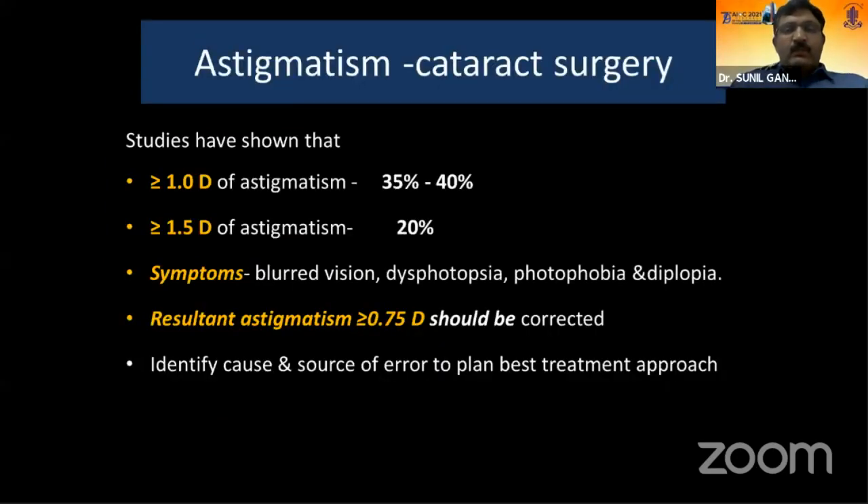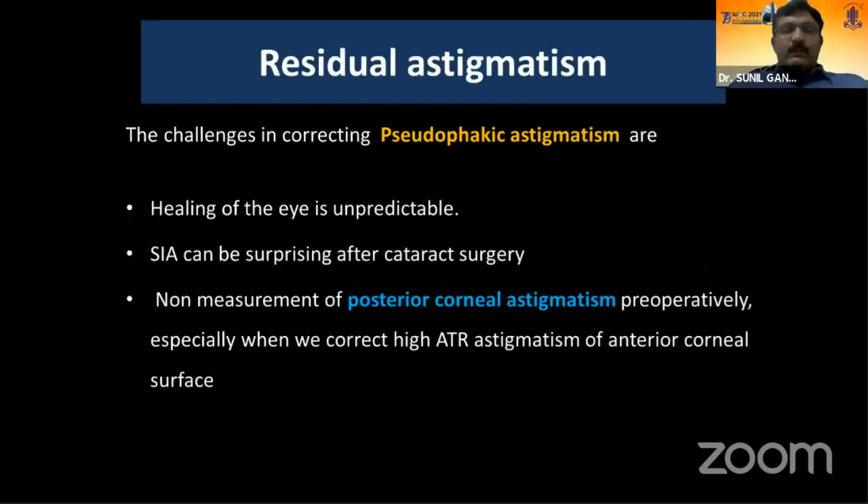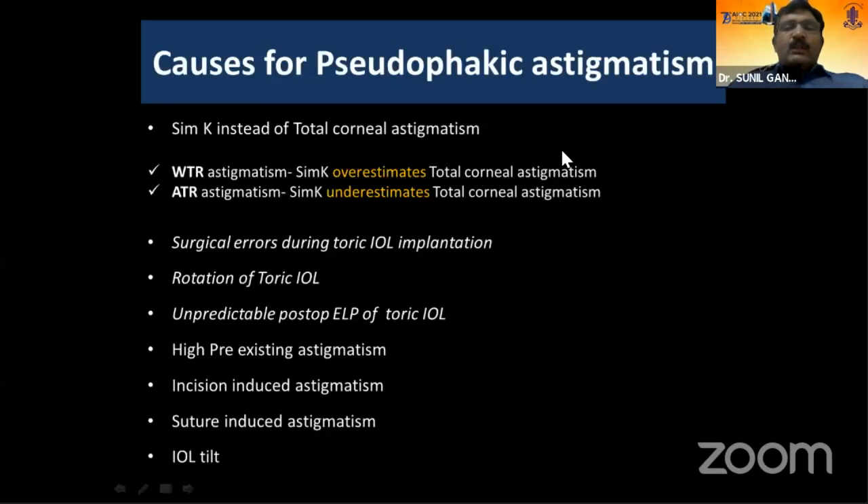Cataract surgery nowadays is becoming more of a refractive surgery. Studies have shown that approximately 35 to 40 percent of post-cataract surgery patients tend to have a residual astigmatism of more than one diopter. If a patient is symptomatic with residual refraction of 0.75 or more, it is better to correct that residual astigmatism. Challenges of correcting pseudophakic astigmatism include unpredictable wound healing, surprising surgical induced astigmatism, and often not measuring posterior corneal astigmatism.